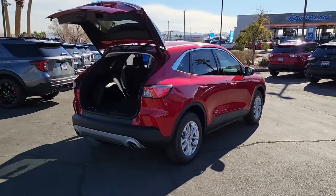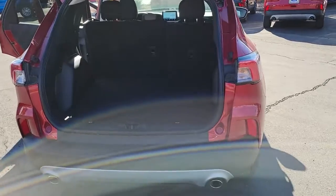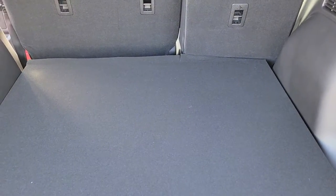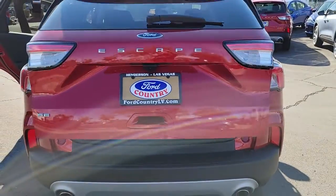The following are some of this vehicle's highlighted options: keyless entry, remote engine start, power liftgate, electronic stability control, trip computer, power windows, bucket seats, AM-FM stereo, four-wheel disc brakes, power steering.